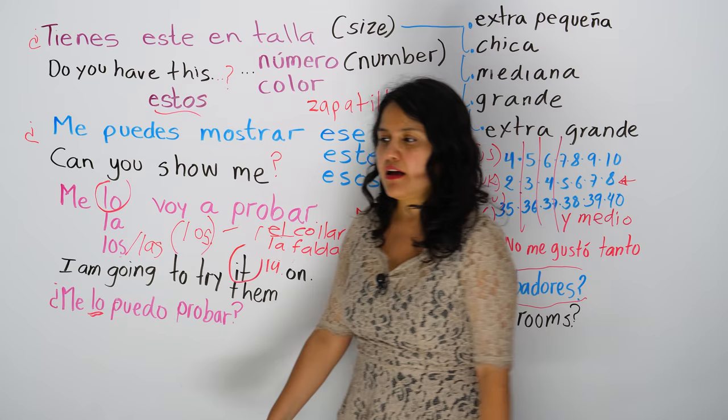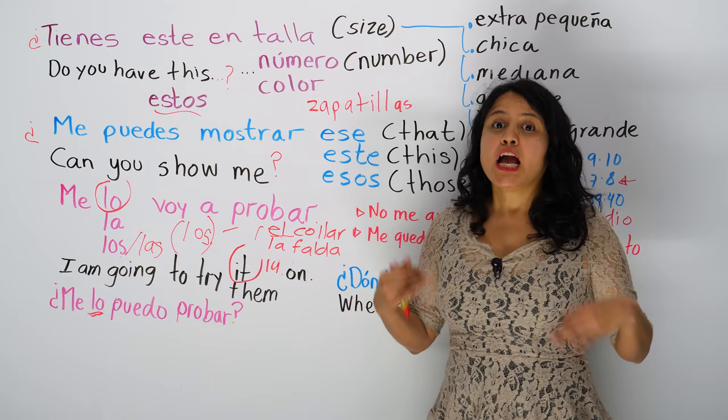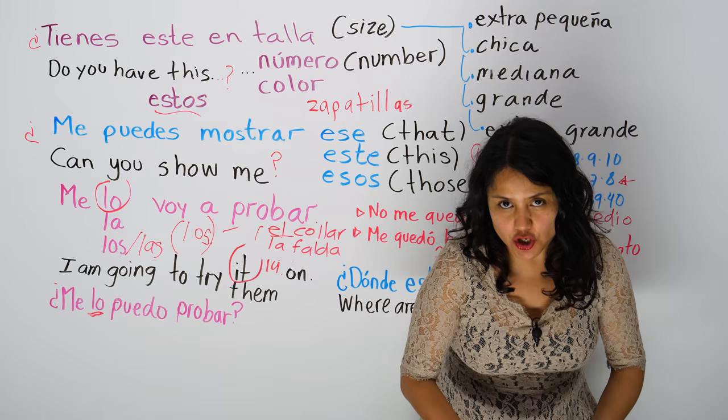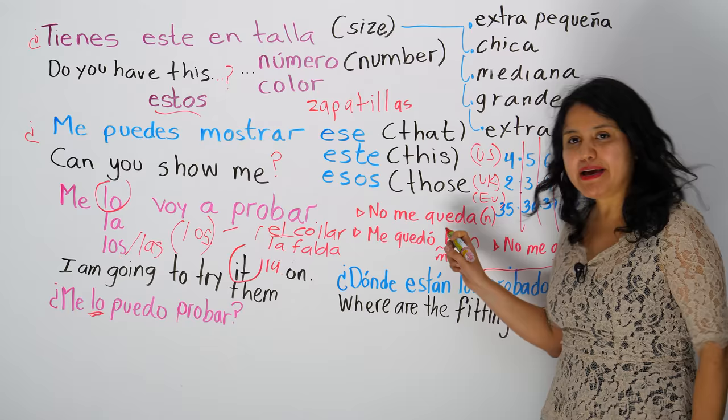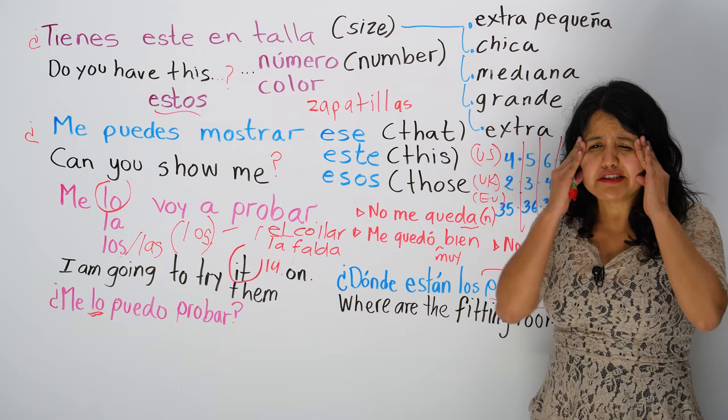Did you like it? ¿Te gustó? They will say, how did it fit? ¿Cómo te quedaron? And you're going to say, no me queda muy bien — it doesn't fit me very well, if it's only one thing. No me queda bien, with the A at the end. No me queda muy bien, with your disappointment face.